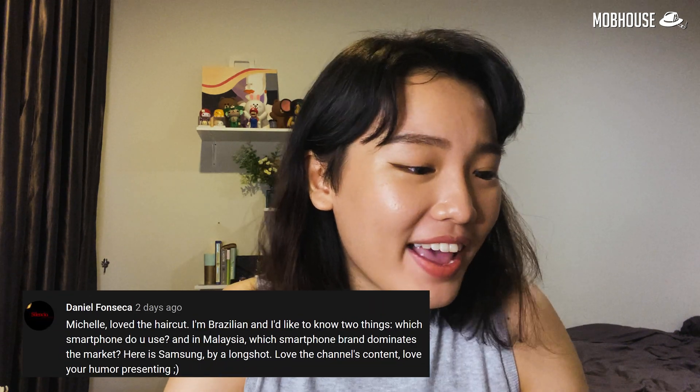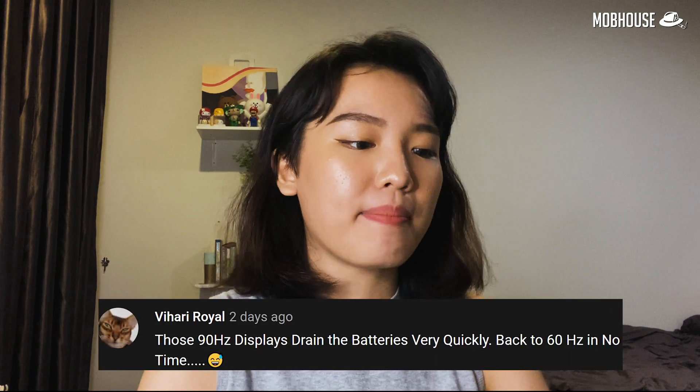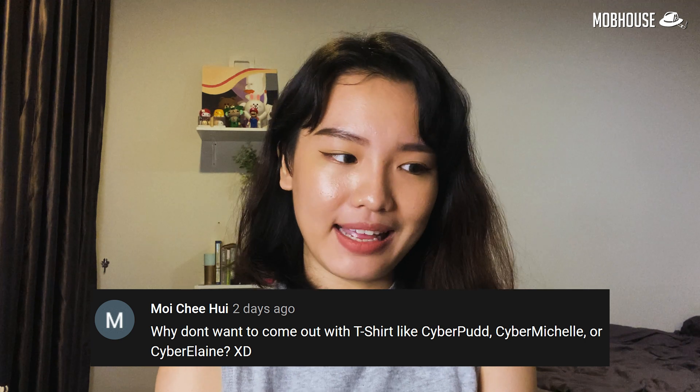Daniel Fonseca from Brazil asks: 'Which smartphone do you use, and which brand dominates in Malaysia?' I prefer iPhone to Android — it's more minimalistic, simple, and straightforward. Back in the day it was very limited, but it's 2020 and we can finally transfer files! Vihari Royal asks about 90Hz displays draining batteries quickly. Honestly, I don't know a lot about phone specs. Someone asked why we don't come out with merchandise — it's not that we don't want to, it's that we have no budget because you all never buy the Savershane shirts. Without income, no money for new merchandise!